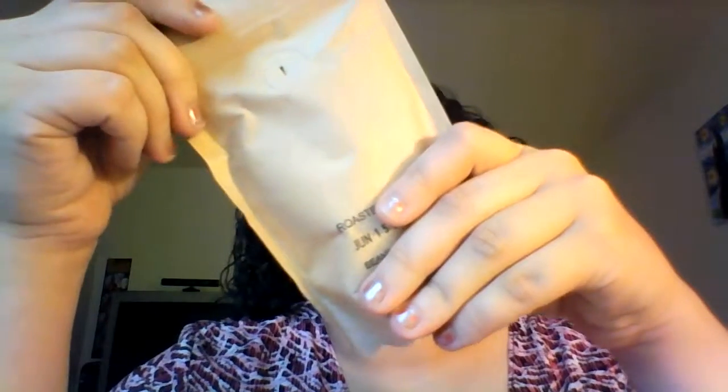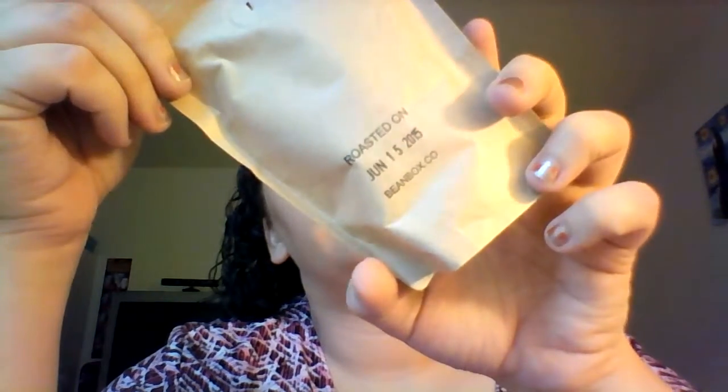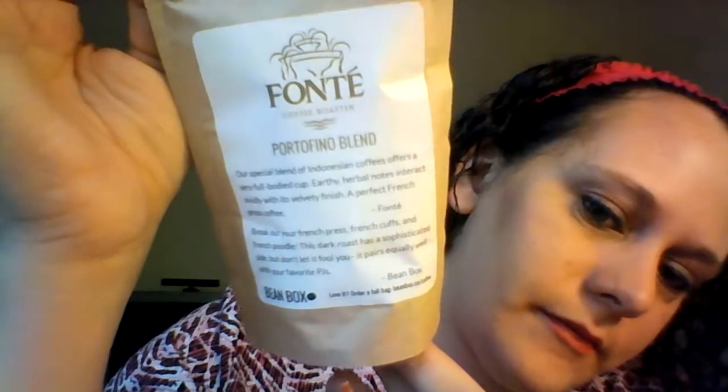First thing is this Portofino Blend coffee roaster. It's from Fonte. It has a little hole in the back. That is some strong beans. I love coffee. Roasted June 15th — that is fresh.